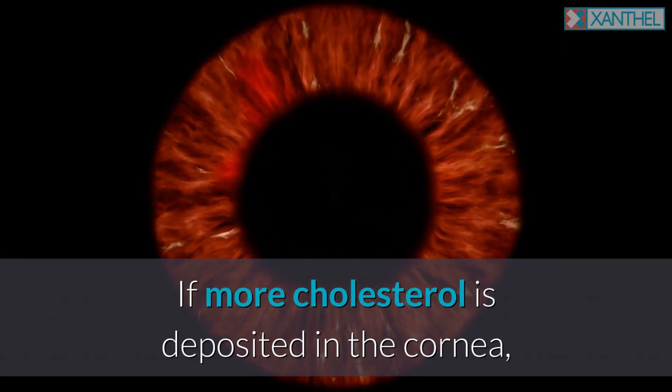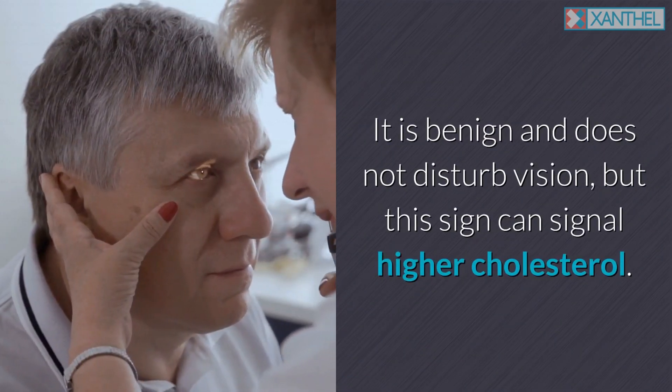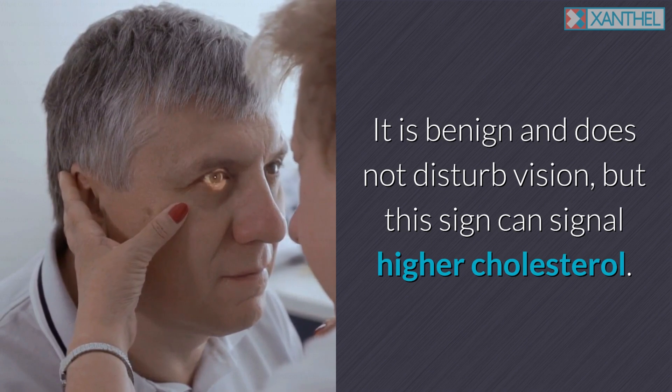If more cholesterol is deposited in the cornea, a ring called the senile arcus can form on the retina. It is benign and does not disturb vision, but this sign can signal higher cholesterol.